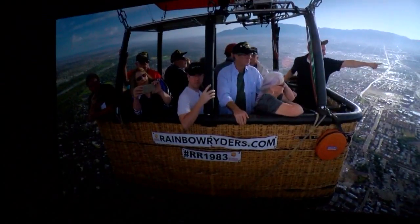Scenes capture inflation, lift-off, flight over Albuquerque, landing, and chase crew operations.